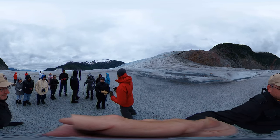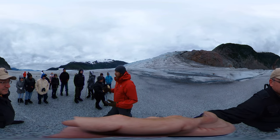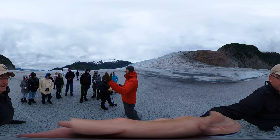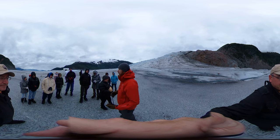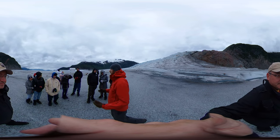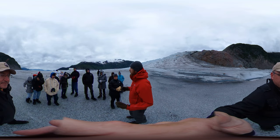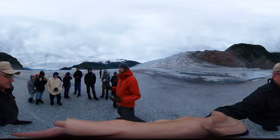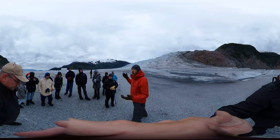Where we are now, we call it the ablation zone — the melt zone. We're almost at sea level, where you can see flowing water across the glacier. In scientific terms, trying to figure out what's happening with the glacier is called the mass balance problem, where you're trying to figure out if the accumulation high up is greater or less than the loss down below.